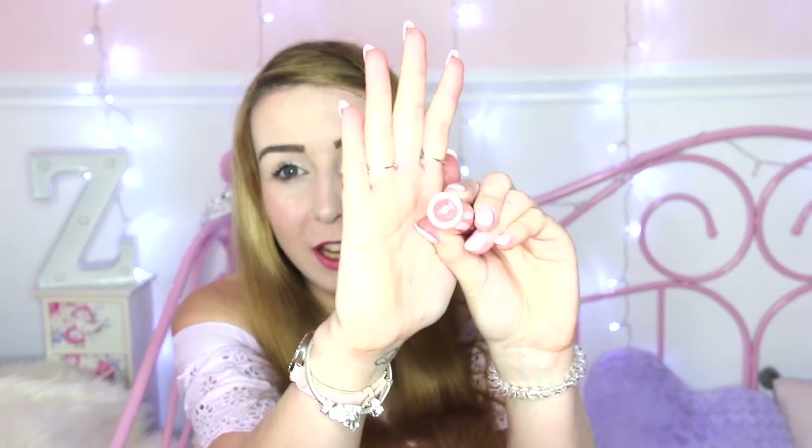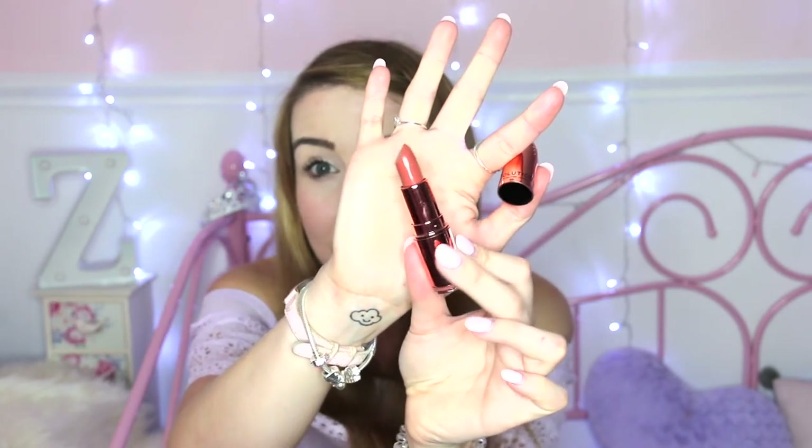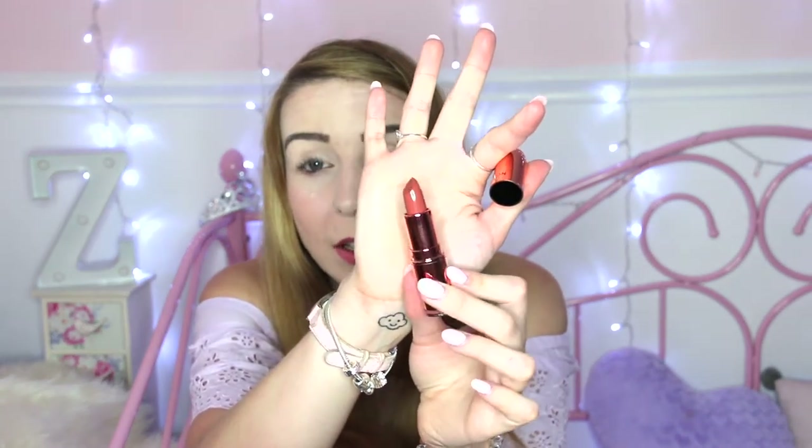We've got two things left in this box — a palette and a lipstick. The lipstick has a copper packaging and it's in a brown colour called Chauffeur. It's a metallic bullet. I'm not sure any of these colours will actually be used by myself — I will ask around friends and see if they want it. But it's a nice lipstick and I've heard the Revolution lipsticks are pretty good. If it was a pink or a red I probably could have worked it, but I just think brown won't go with my colouring.